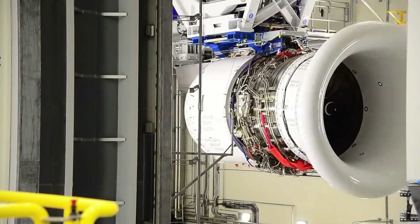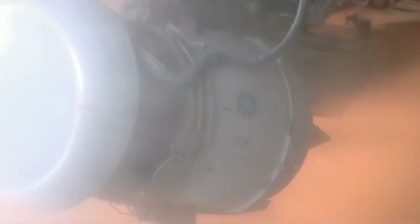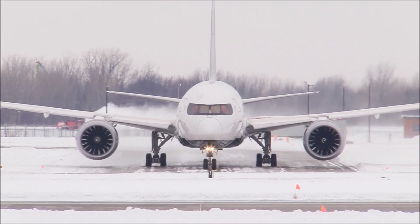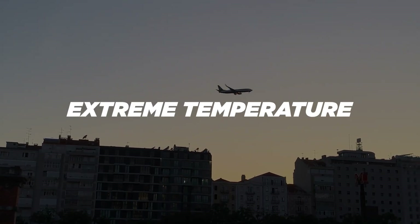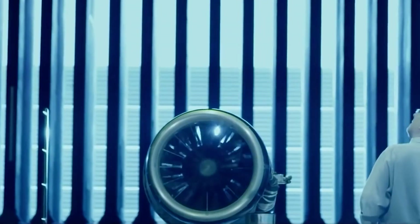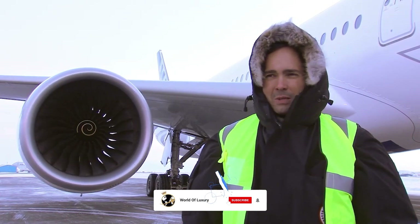Aircraft engine testing is not just about performance. One very important factor to consider is the environment in which the engine will be used. Depending on the type of plane and its intended use, the engine may be required to operate at high altitudes, in extreme temperatures, or in other challenging conditions. During testing, the engine is exposed to a range of different conditions to ensure that it can perform reliably in all of these scenarios.